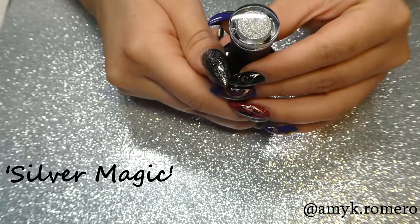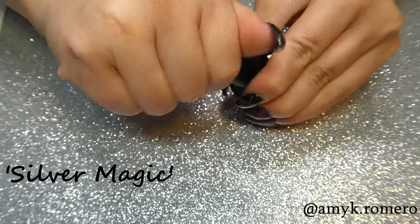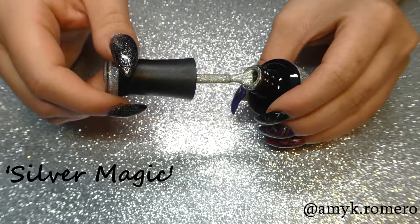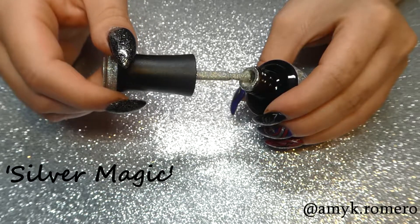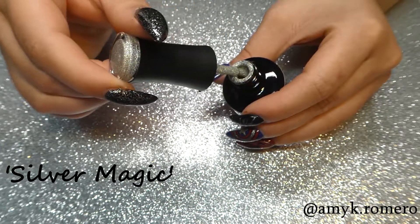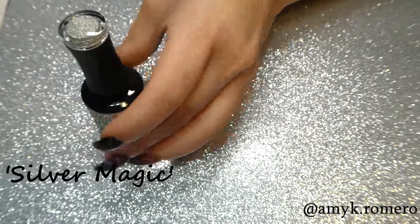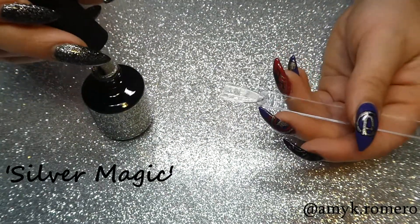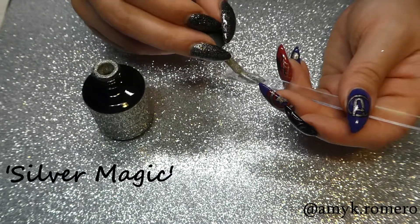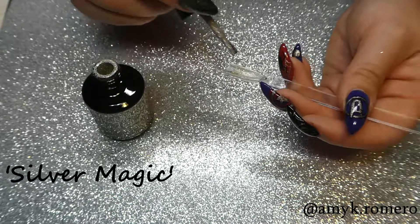This last and final color I have to show you is called Silver Magic. It didn't pick up on the camera too much, but it is a fine silver holographic glitter. I was very surprised at how concentrated the glitters were — it has full coverage almost on its own in the first coat. I did put a second coat on it, but it almost just needs one coat for full coverage. It's so pigmented and the glitters are so packed in there.